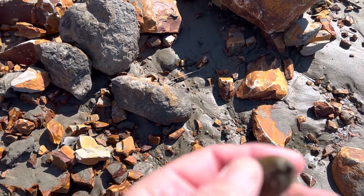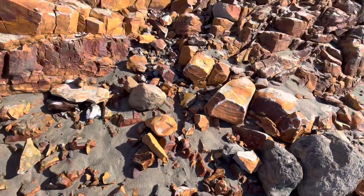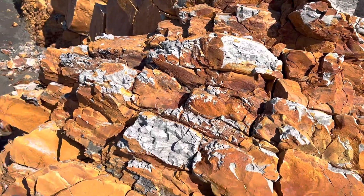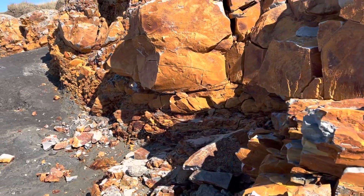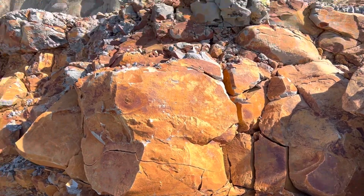Actually, looking at it closely — yep, that's definitely an agate! Neat. There's just a tremendous amount of material here. They are very specific that you are not allowed to bang on the walls, dig, or use any kind of tools.